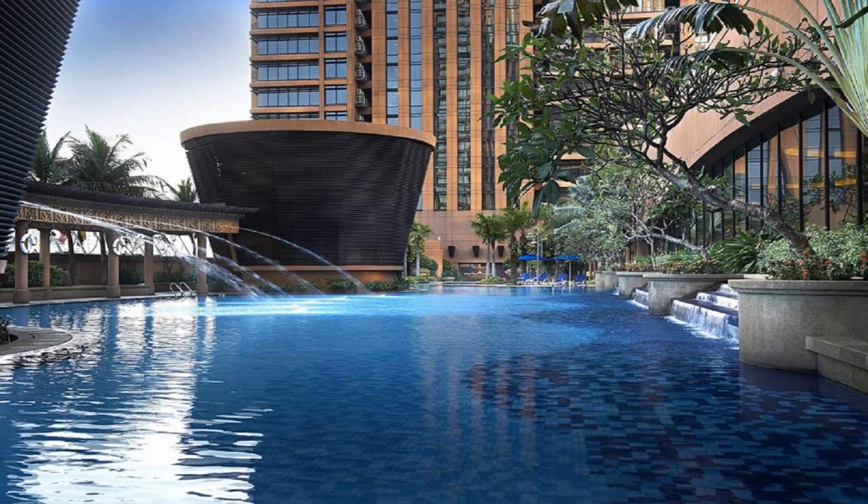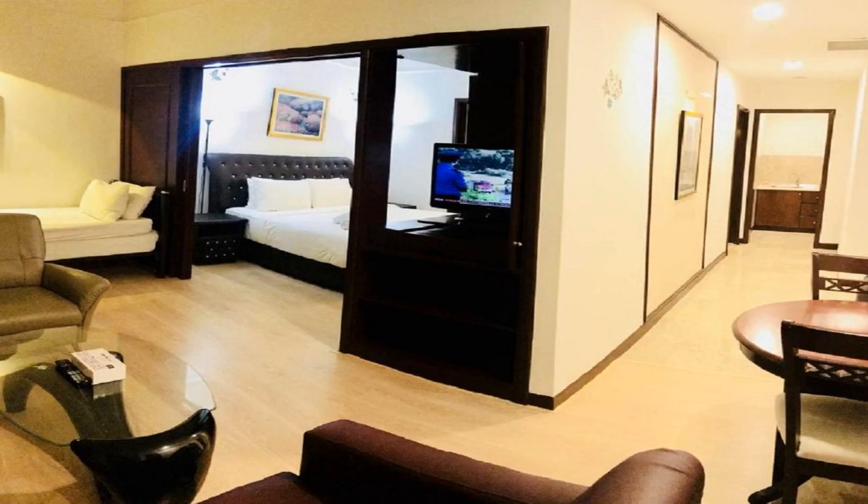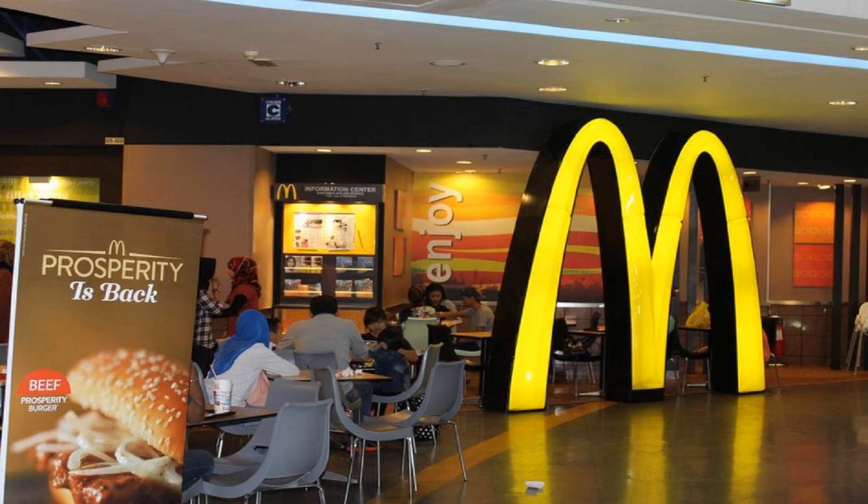Some of the most popular facilities are two swimming pools, free Wi-Fi, parking, airport shuttle, and family rooms. City Apartment at Time Square is located in Kuala Lumpur, 750 yards from Berjaya Time Square and 1.4 miles from Dinner in the Sky Malaysia.